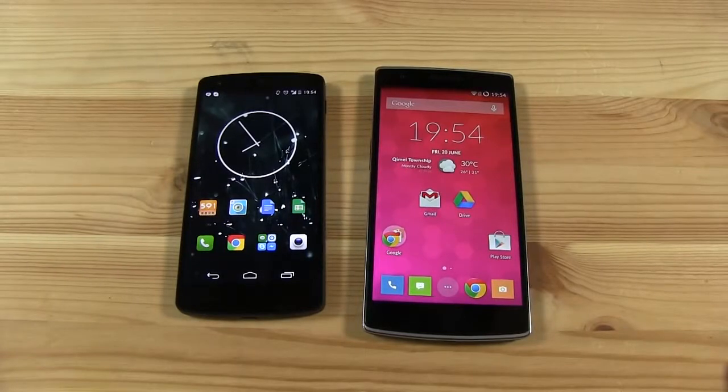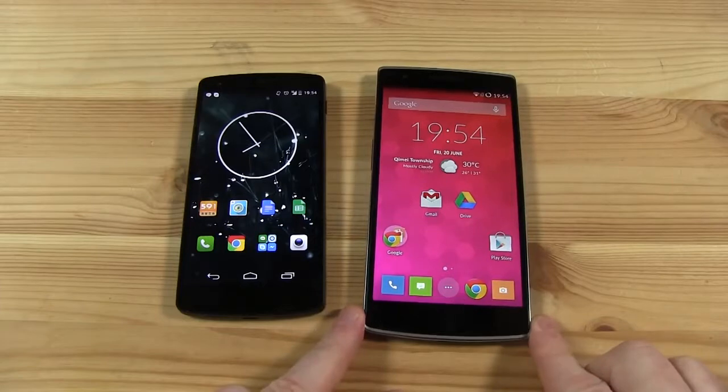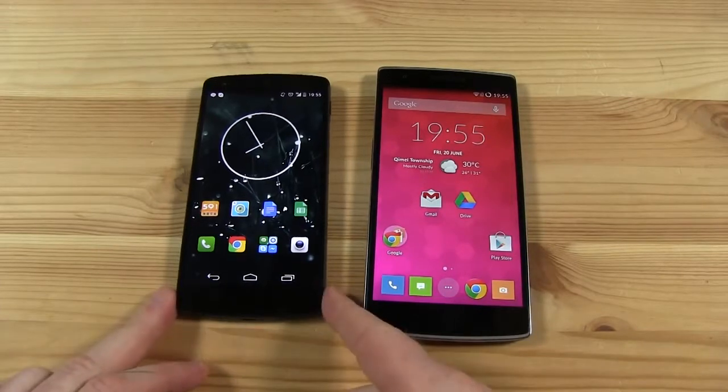Hi guys, this is Stu for Mobile Geeks and right now we're going to compare our newly acquired OnePlus One smartphone with our Nexus 5 over here.